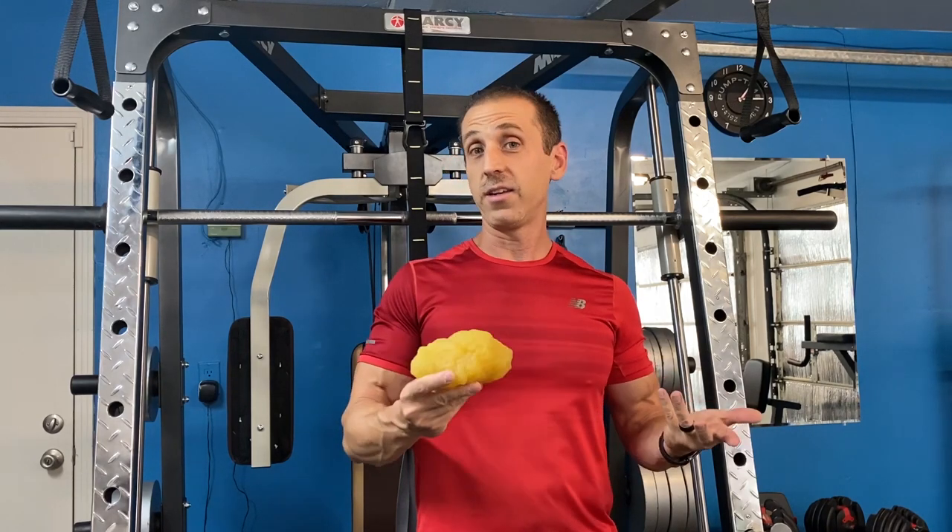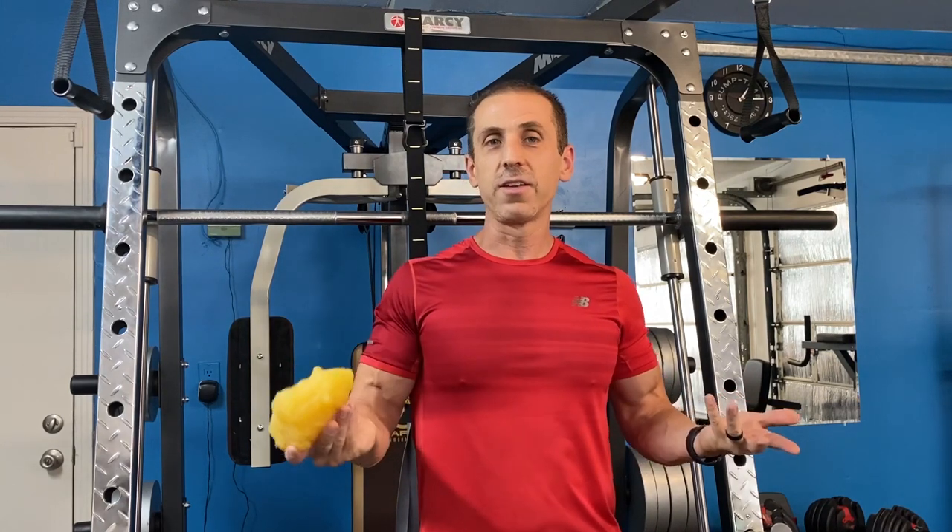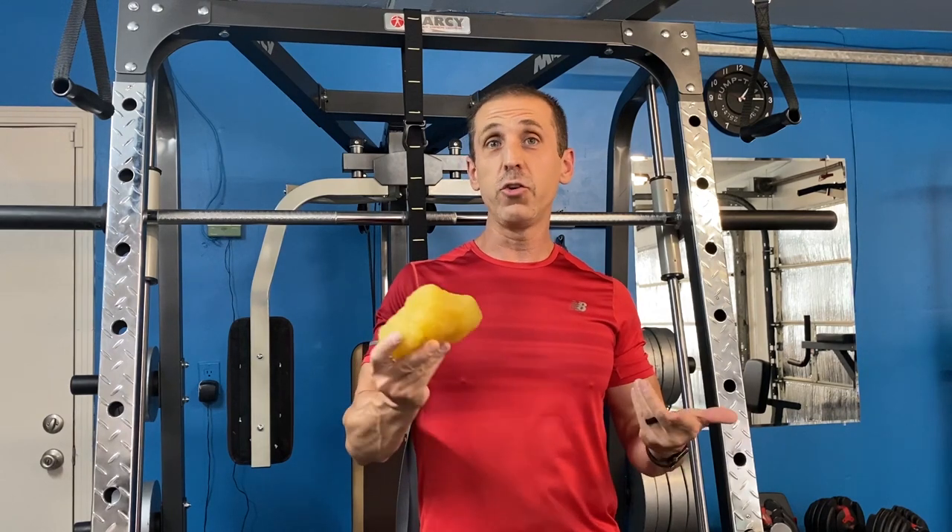If you were to eat 2,000 calories a day and burn 3,000 calories a day, you would lose about two pounds of fat a week.